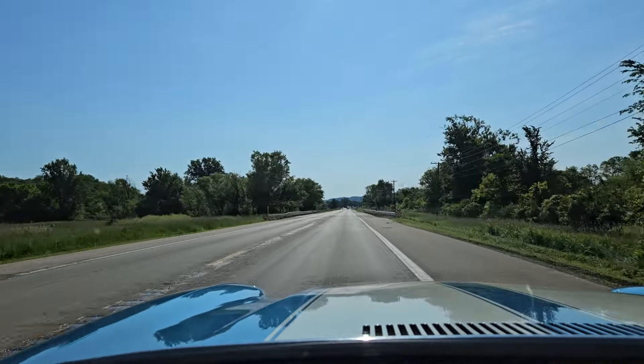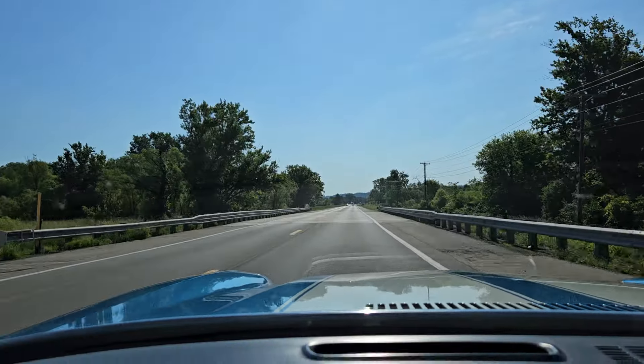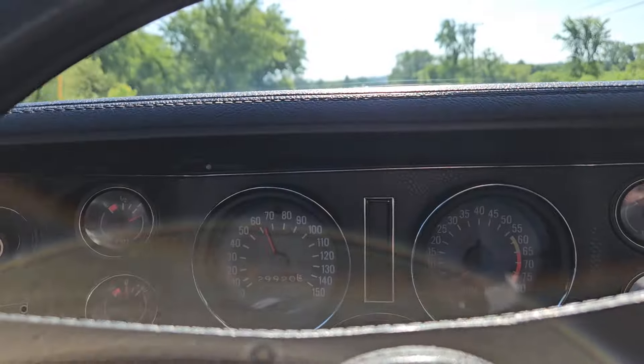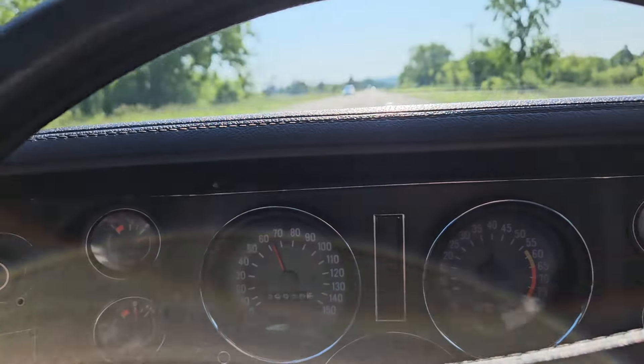Hey friends, Jeff from Bygone Classics back with our 71 Camaro Z28 — just out for a ride-along video, cruising with it after some glamour shots.